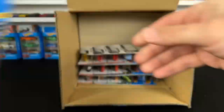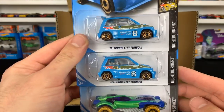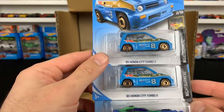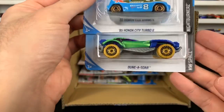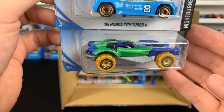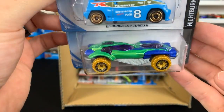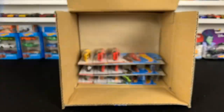New color of the Airruption. Check it out — the Honda City Turbo 2 in blue. I'm loving the baby blue color of that one, that one is nice. We've got the Dunasaur — check out that green color on it, very very cool.